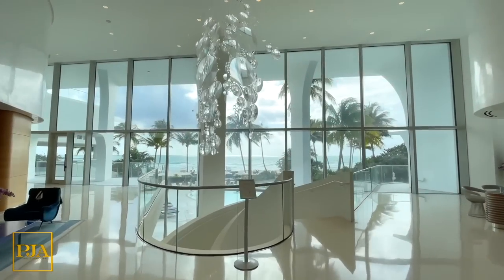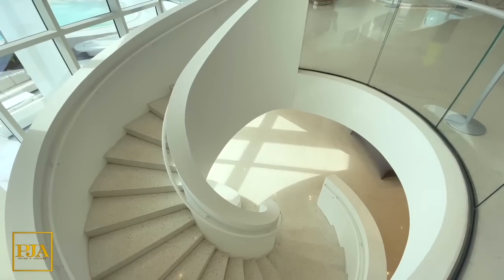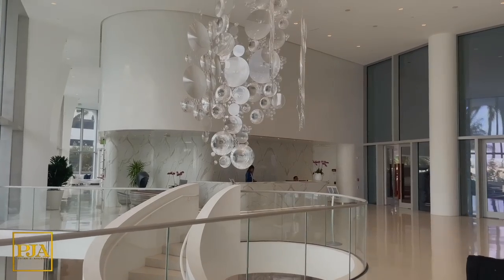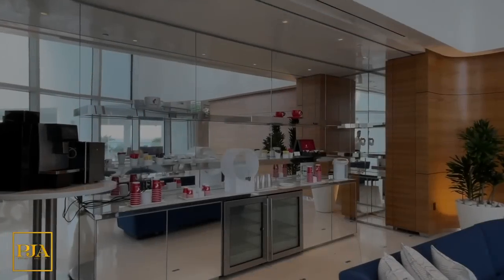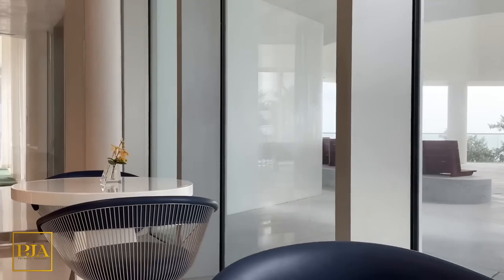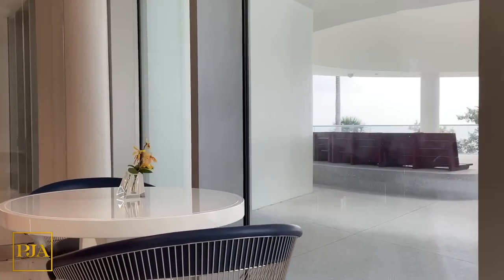First up is a look at the front entrance that has 24-hour valet parking and electric car charging services. Next is the two-story oceanfront lobby that's anchored by a sculptural staircase and crystal-clear chandelier. Followed by a resident breakfast and snack area that has both indoor and outdoor seating, including a beach pavilion terrace.